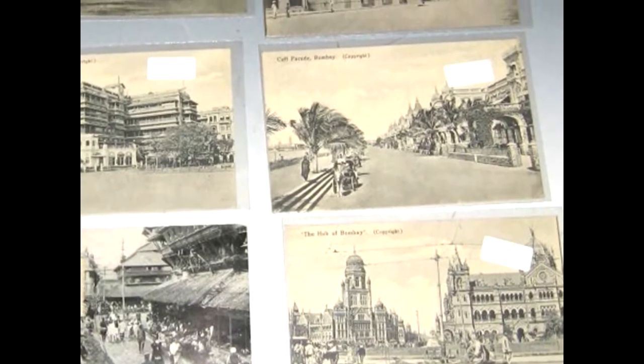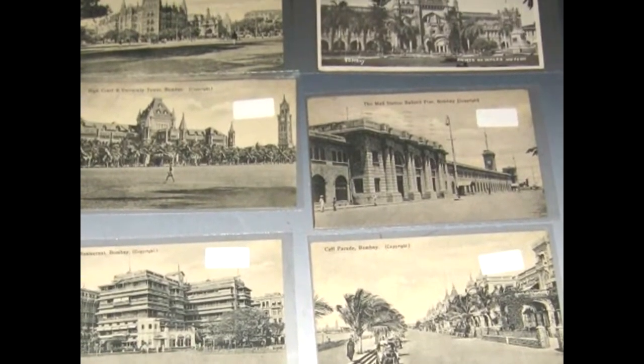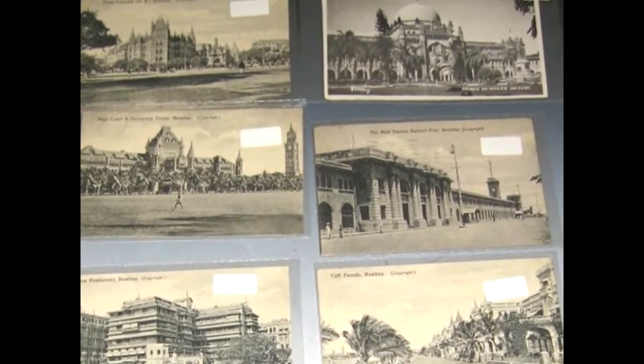More famous buildings. You notice that you don't see many people or many cars. It really doesn't give you a good idea of Bombay today, with its population of nearly 20 million people. Government House Bombay in an early postcard.